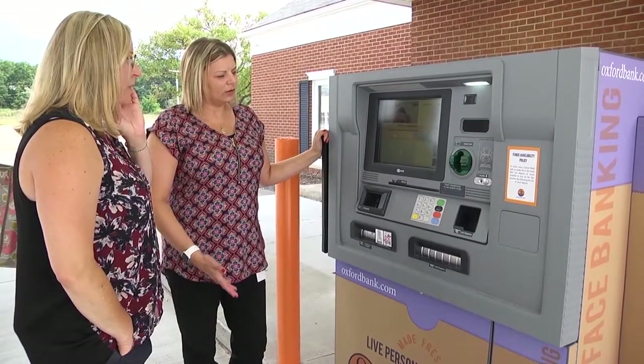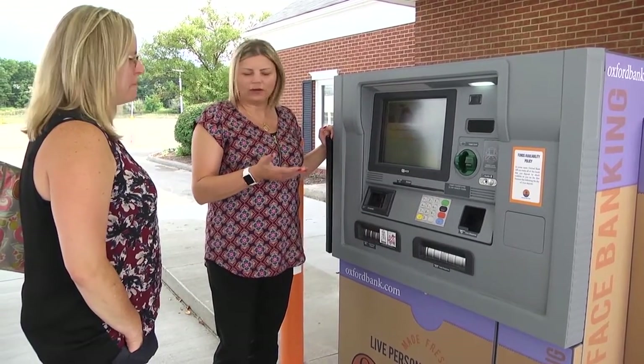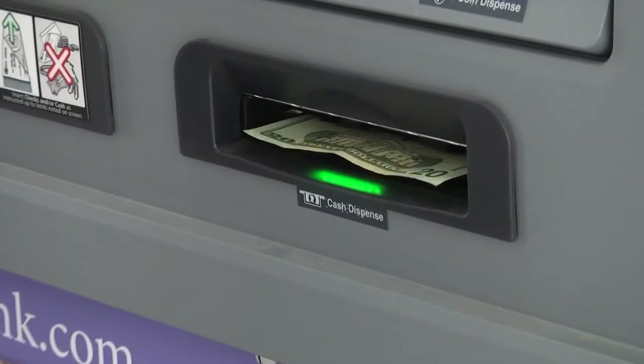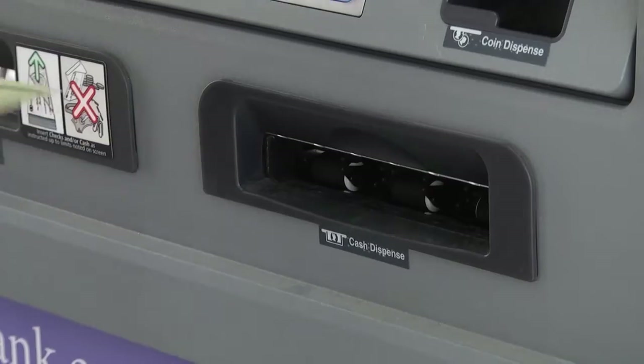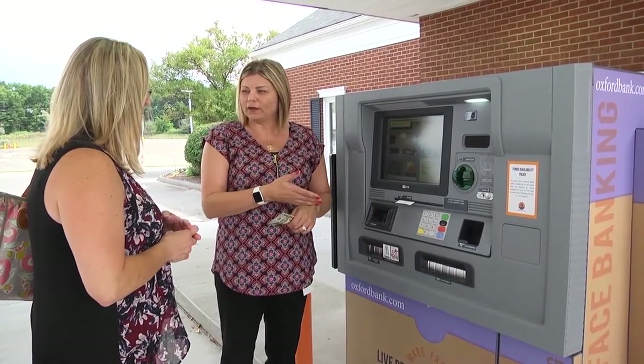"We did want to make things more convenient for our customers, and with the ITMs, we are able to still give personal service to our customers, but we're able to be more convenient. If we have a nurse that works until 7 o'clock at night, she can come in afterwards. If someone needs a large amount of money and the bank is closed, or you have a question, you can pull up to it and get an Oxford Bank employee who can answer questions and do anything that you need." You can still use the ITM as an ATM for quick transactions, and a teller will only appear if requested.